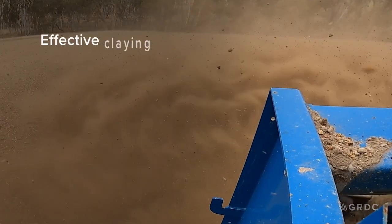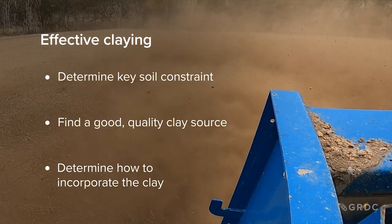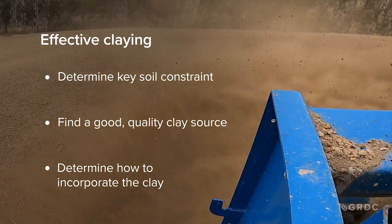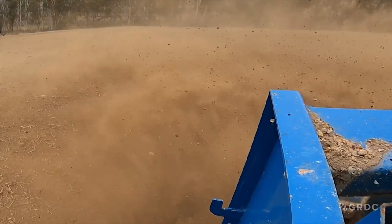The key message coming out of this trial is that claying could be effective on these soil types, but you need to determine what your key constraint is in your soil first. If you determine that claying could alleviate that constraint, then you need to: A) find a good clay source; B) determine the quality of the clay within your source so you don't accidentally apply too much or too little clay; and C) determine how you're going to incorporate that clay and what will be the most efficient method to deliver the greatest level of profitability.